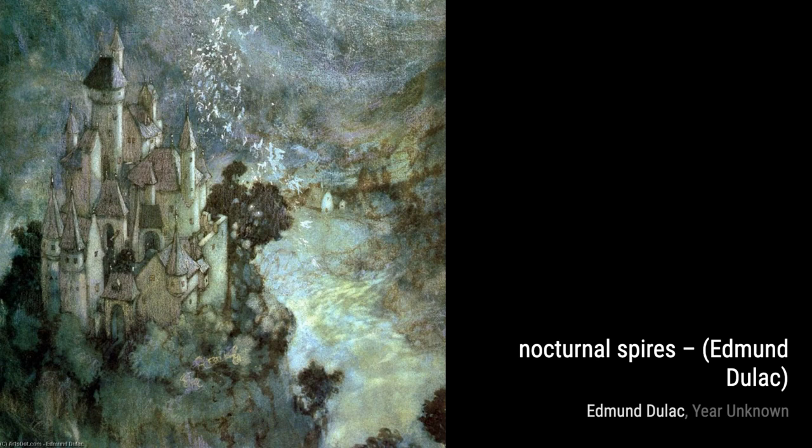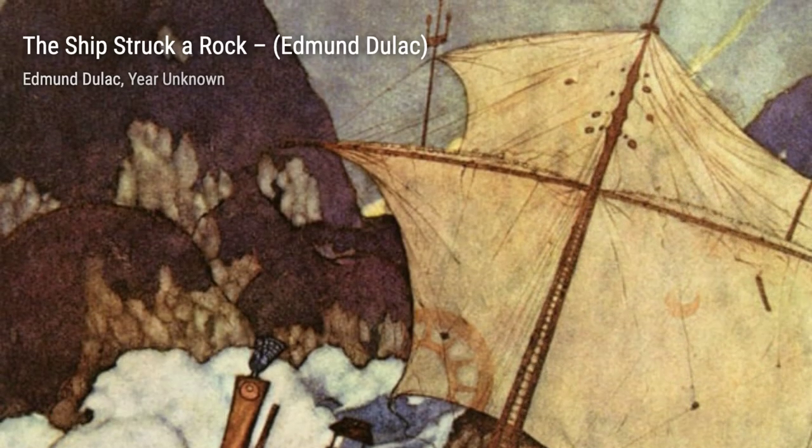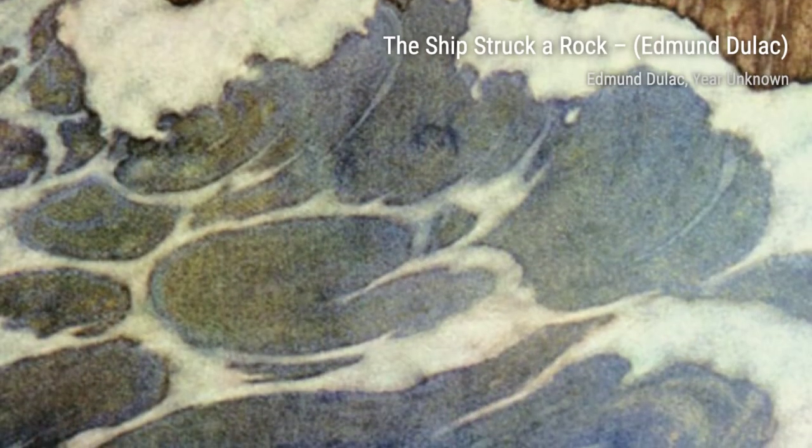Moving on to Sinbad 13, we witness the hero's encounter with mythical creatures and treacherous landscapes. Duloc's attention to detail brings this tale to life. In Nocturnal Spires, Duloc takes us on a journey through a dreamlike cityscape, where towering spires reach towards the night sky, creating a sense of mystery and wonder.